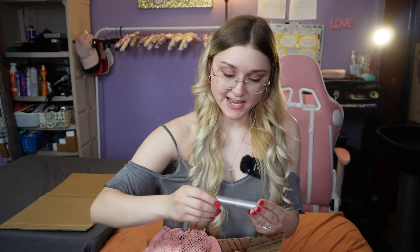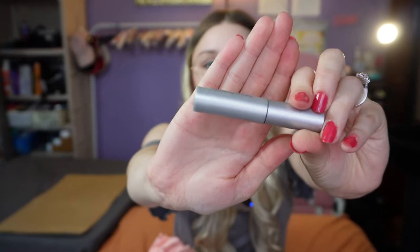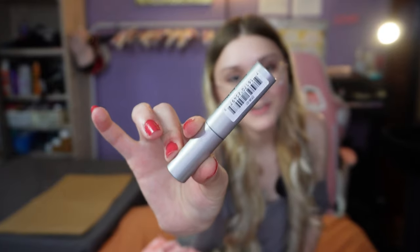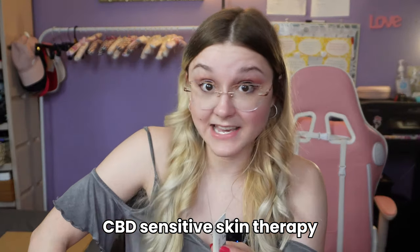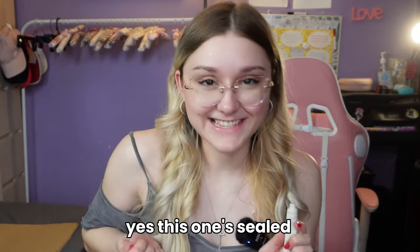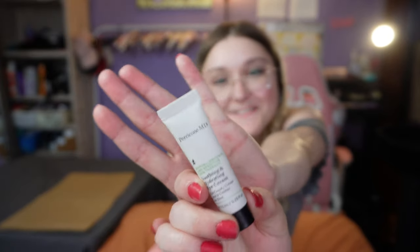Next is a Bobbi Brown mascara — it's not sealed, and you want your mascara sealed. I don't know if it's dried up. Moving on: a CBD sensitive skin eye cream. This one IS sealed — I trust this one. It's brand new and for sensitive skin, so I'm excited for it, since things around my eye can irritate it.